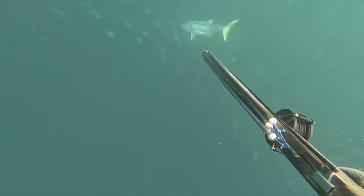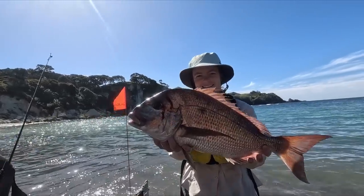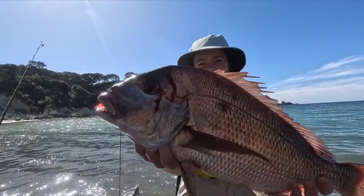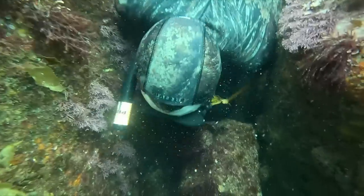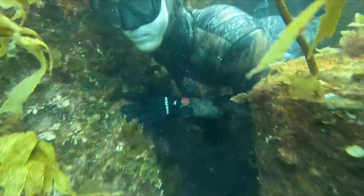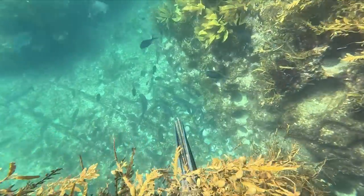In this video I've headed over to Great Mercury Island where I've volunteered to be part of the Argentine Ant Eradication Program. We're over here for a week and in my spare time I'm going to do as much spearfishing as I can to try and get a good feed for the crew.